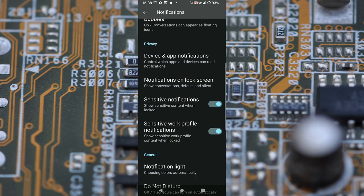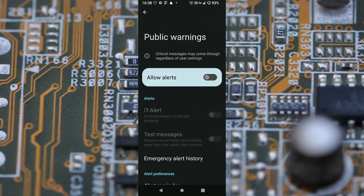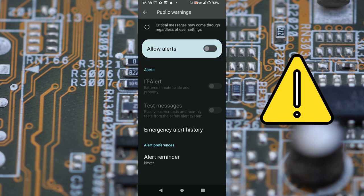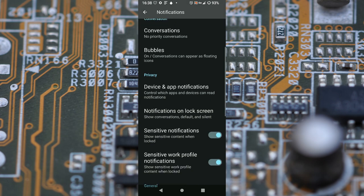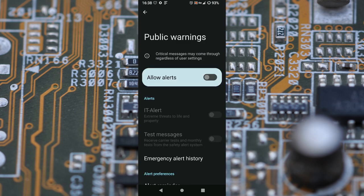In my case I have an Android phone with LineageOS version 19, which is equivalent to Android 12. The first thing I did was to go to the Public Warnings settings and disable all items. You can find these settings if you go to Settings, Notifications, Public Warnings.